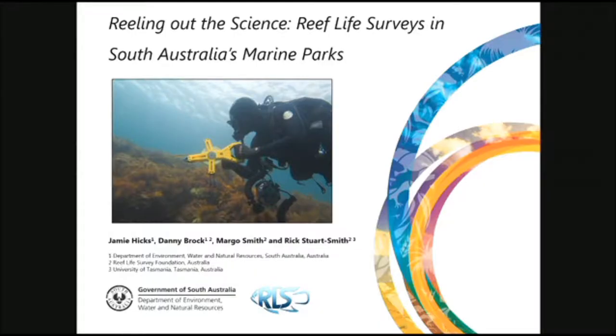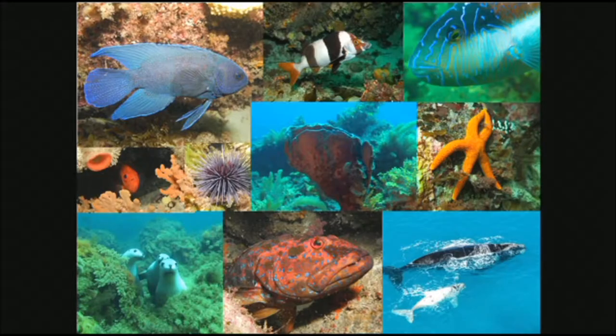My name is Jamie. I work for the marine parks program in South Australia in the ecological science team. I'm also lucky that Margo from Reef Life Survey is also in the audience today. I'm going to be talking about how we use Reef Life Survey, an international citizen science program, to help implement our marine park monitoring program.